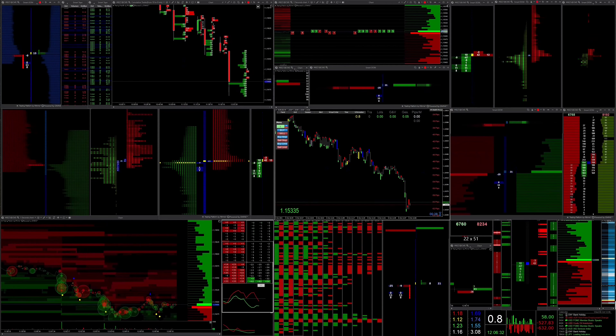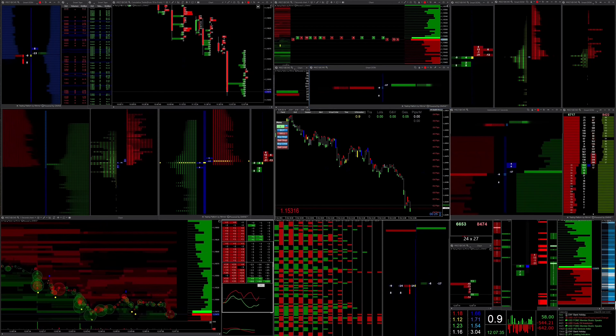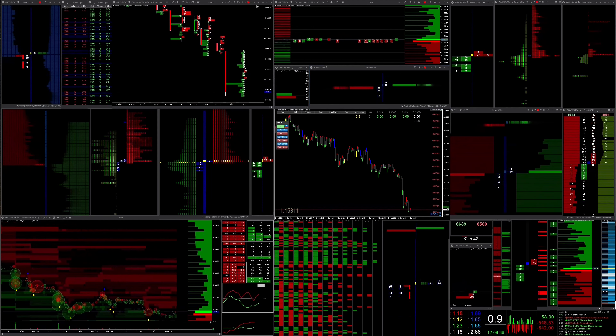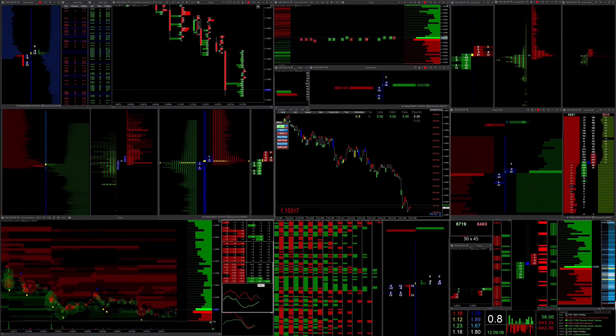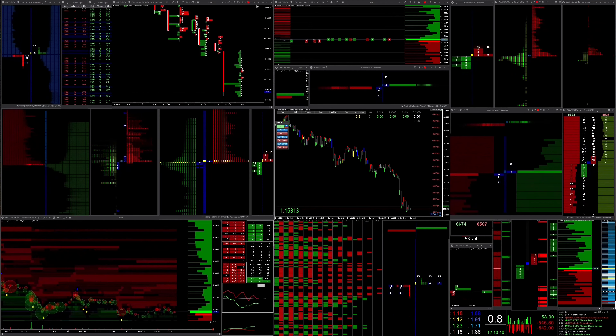Hello dear traders. As promised in my last video, today the focus is on the approaches of the big players in the market. I would like to emphasize that I am only referring to the big players in the EUR/USD currency market, as they are demonstrably the largest in the market.